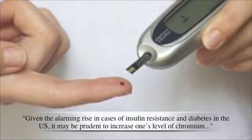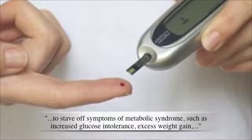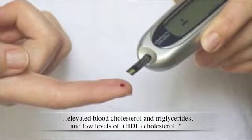The Life Extension Foundation also said: given the alarming rise in cases of insulin resistance and diabetes in the US, it may be prudent to increase one's level of Chromium to stave off symptoms of metabolic syndrome, such as increased glucose intolerance, excess weight gain, elevated blood cholesterol and triglycerides, and low levels of HDL cholesterol.